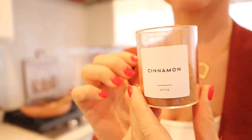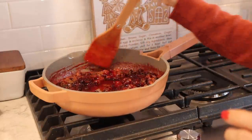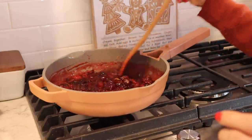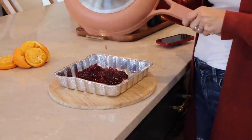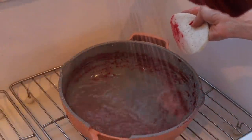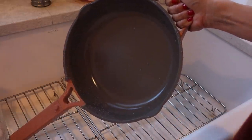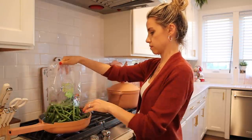Are you a homemade cranberry type person or a jarred or canned cranberry type person? Let me know in the comments below! You're just going to let this boil and simmer until you get it to the consistency you want. I like to have a majority of the cranberries cracked open; if you like more of a jelly consistency you can cook it even longer. I also added a little bit of cinnamon to mine — you can add pecans on top, whatever you want. It's totally delicious and so easy.